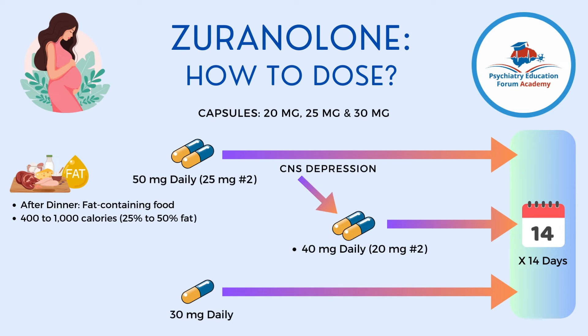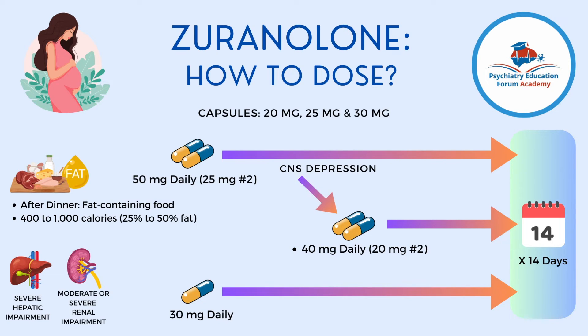The indications for starting at 30 mg are: number one, patients with severe hepatic impairment; number two, patients with moderate or severe renal impairment; and number three, patients on strong CYP3A4 inhibitors. Because Zuranolone is mainly metabolized through the CYP450 system, higher drug levels can occur, and due to its GABA mechanism, the risk of sedation and overdose is elevated — so you start at 30 mg for those patients.